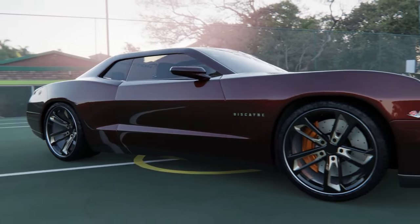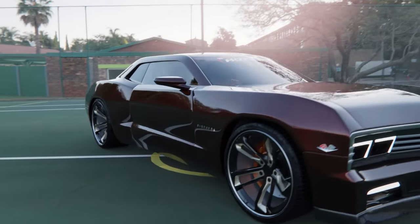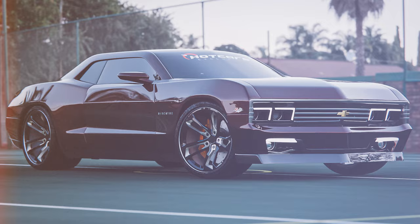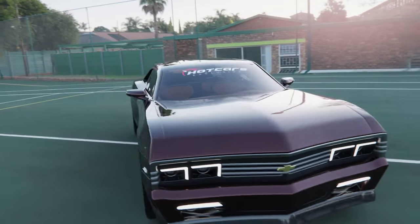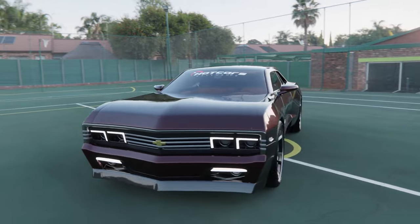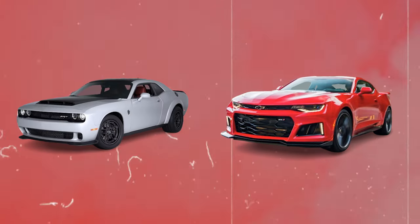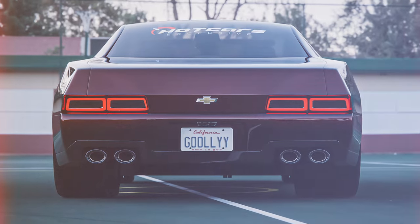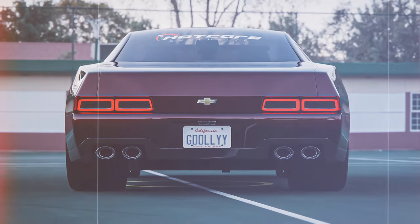Hot cars artist Timothy Adria Manuel provides us with an inspired render that takes some spirit from the '67 Biscayne and applies it to a modern muscle car base. This exclusive Biscayne rendering seems reminiscent of both the outgoing Chevy Camaro and the Dodge Challenger — its front end looks all Challenger, while that Coke bottle kink in the rear could be from either muscle car.